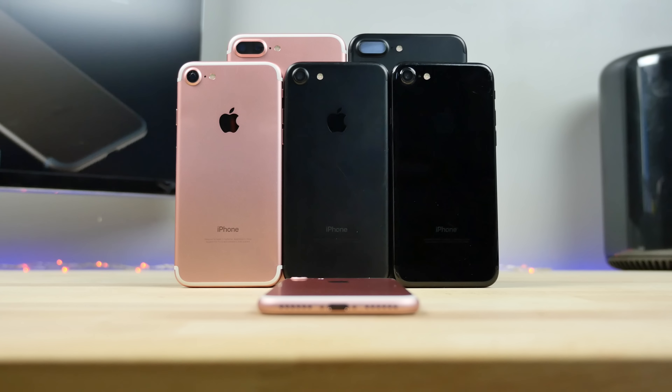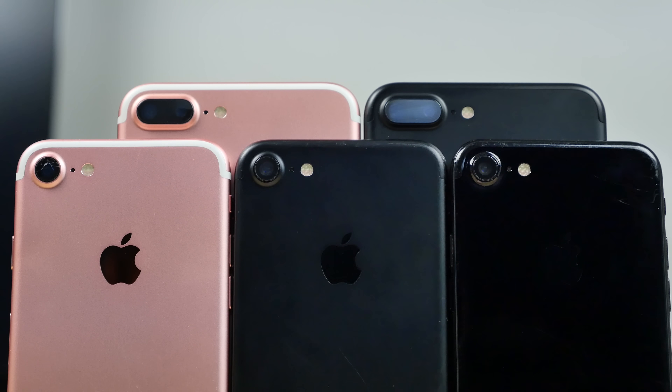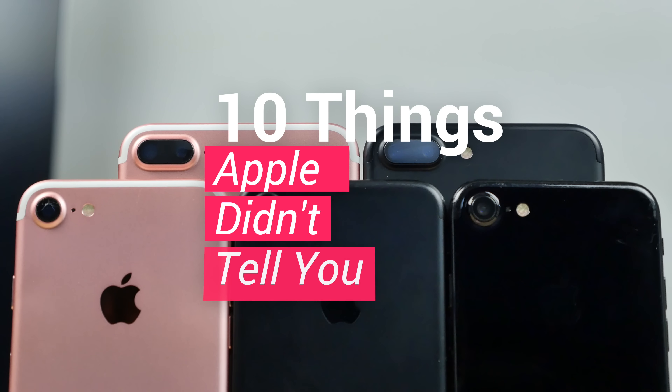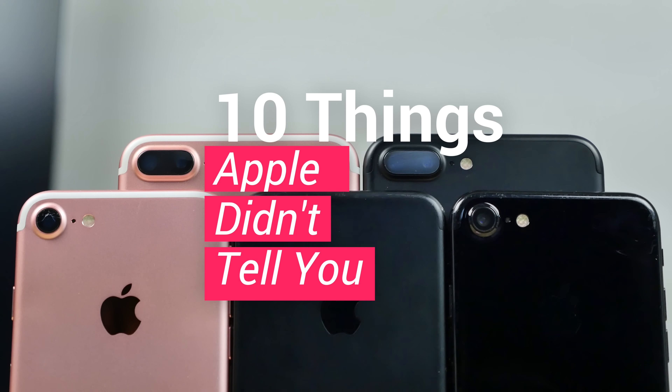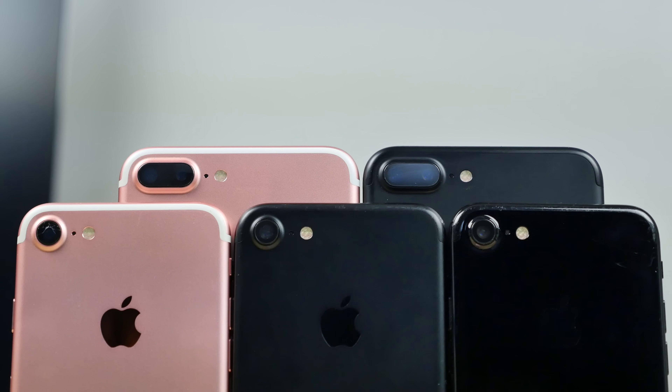What's up guys, EverythingApplePro here. Now that the dust has settled after the release, I wanted to share with you 10 facts that have surfaced about the iPhone 7 that Apple didn't tell us at the announcement. Some of these are quite interesting, so let's go ahead and get started — I'm going to teach you some things you didn't know about your iPhone 7.